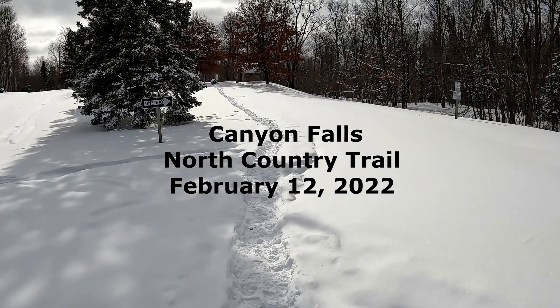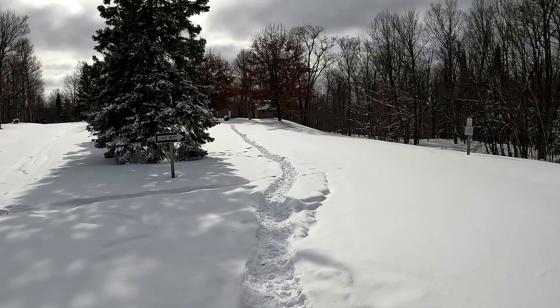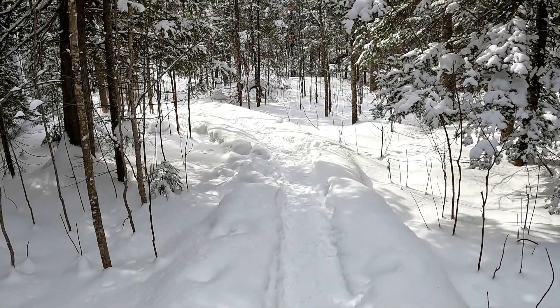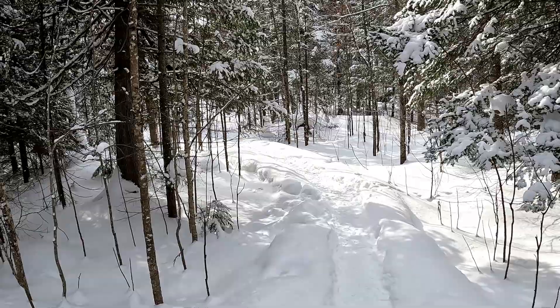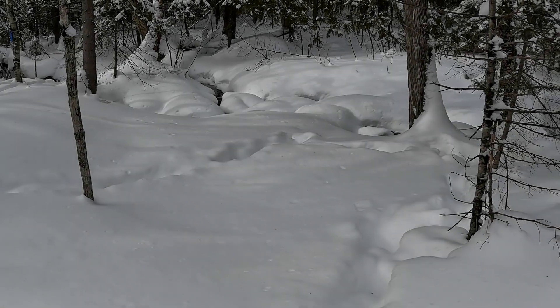Here we are at the roadside park at Canyon Falls, just getting started. It's only four degrees out today, but as promised I'm going to take a walk over to Canyon Falls and see what we can find. I'm just coming from the car, just along US 41 at the trailhead. We're just entering into the forest trail — we've crossed the snowmobile trail and this one is starting here.